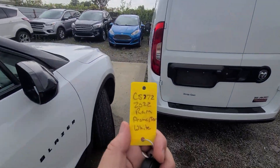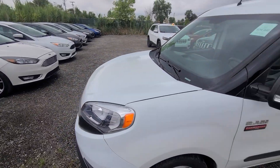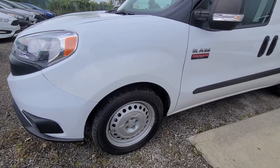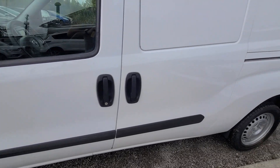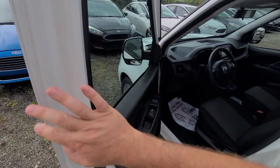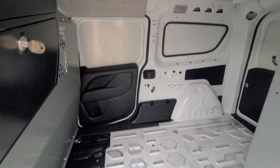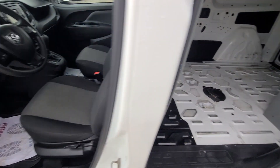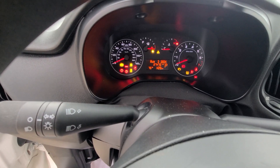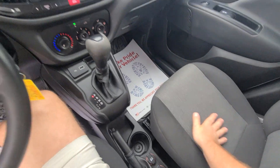2022 Pro Master white, stock number 5772, comes with the key. No dents, no scratches. 27,000 miles on the vehicle, spotless interior.